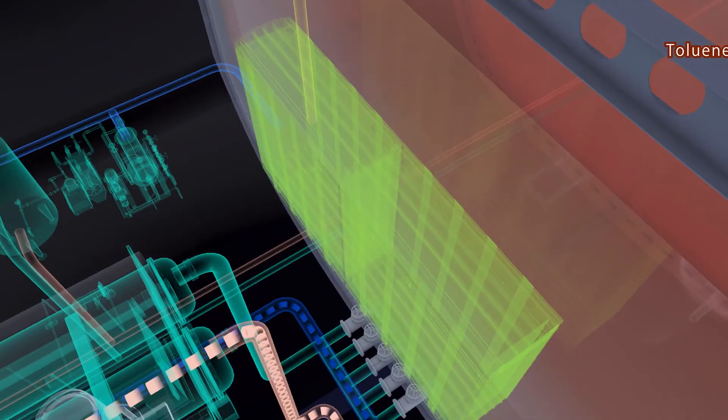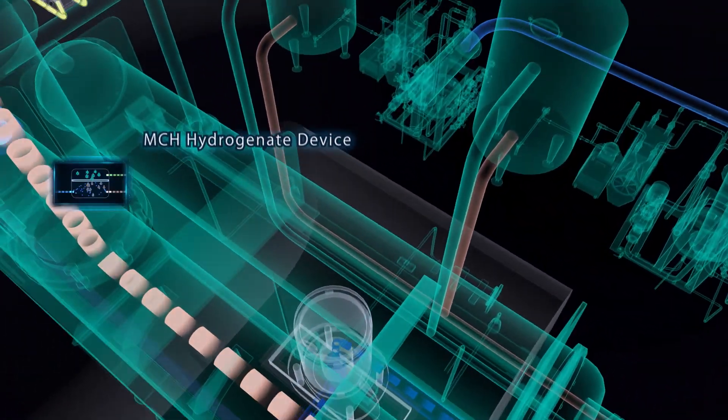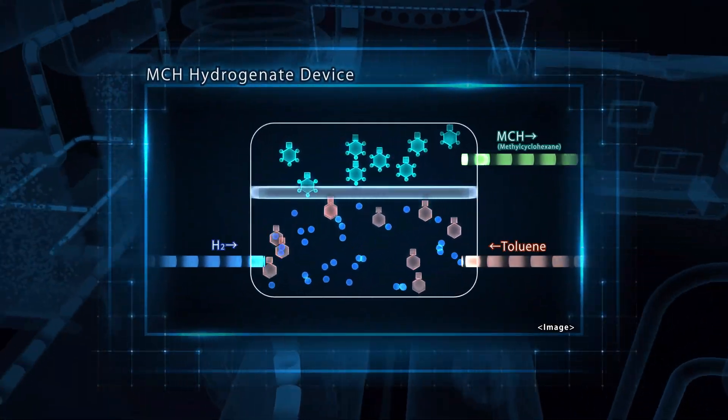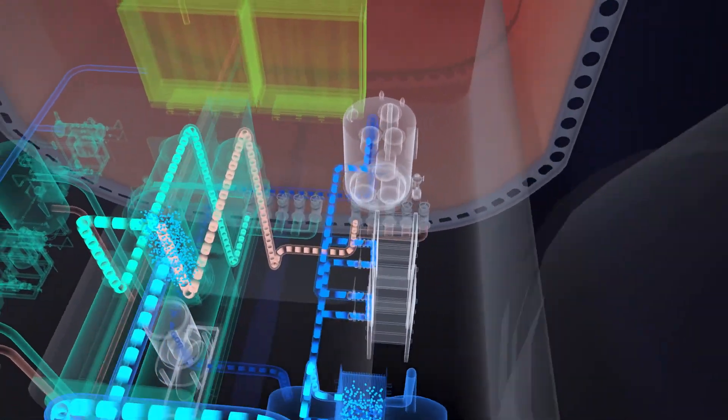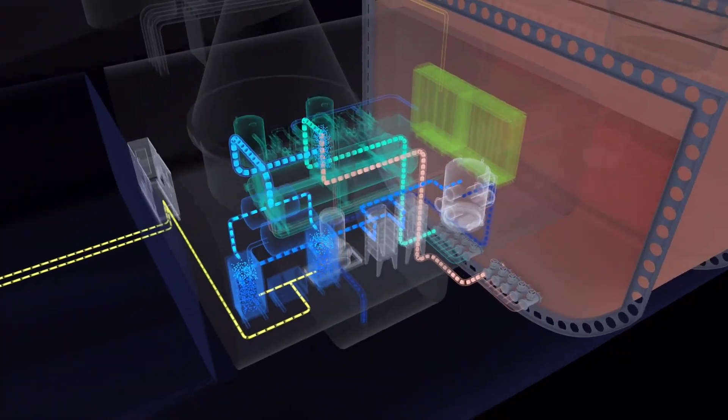By causing a chemical reaction between the hydrogen and toluene, it creates methylcyclohexane, known as MCH, which is a hydrogen carrier, and stores that in MCH tanks on board.